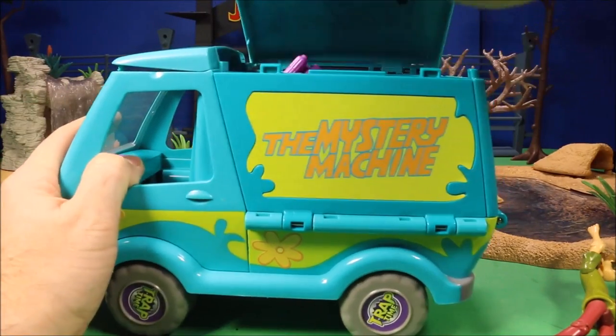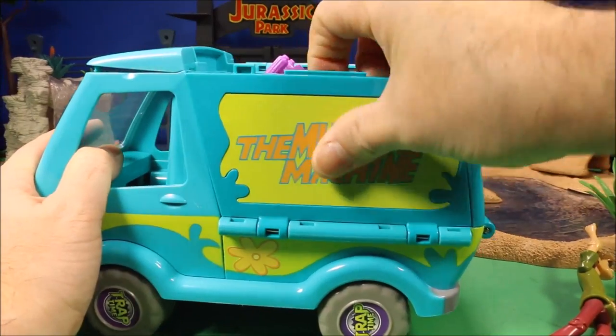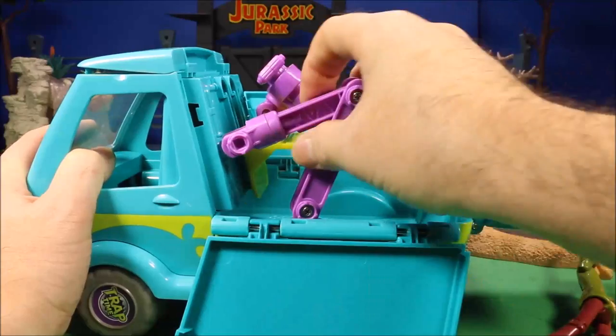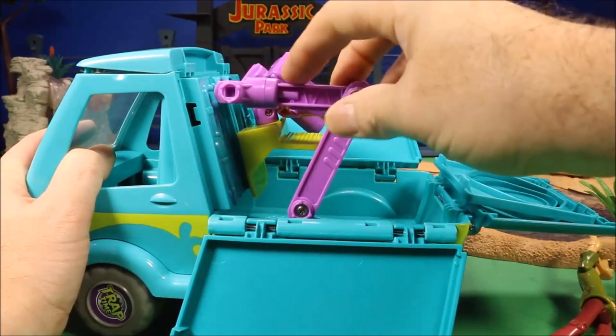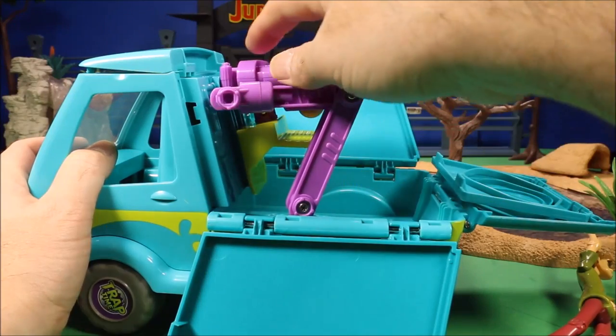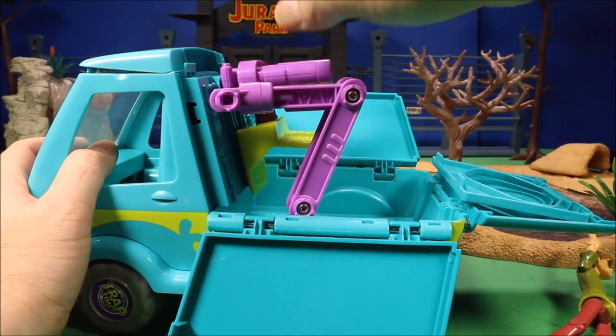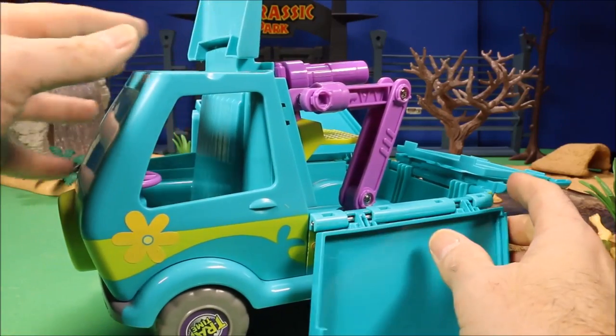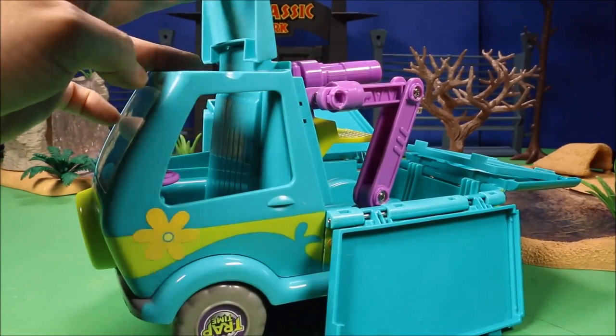Then the Trap Time Mystery Machine play set — once again it's a pop-up play set, but this one has a cage that actually fits onto here, and this is a net launcher. You push the button and it launches the net off. You can check that out at the playlist at the end of the video. Once again, the top opens up for the characters to fit inside.